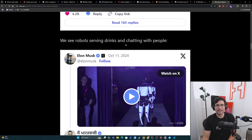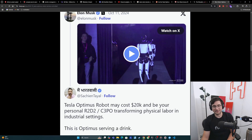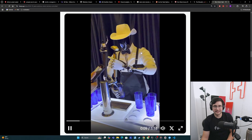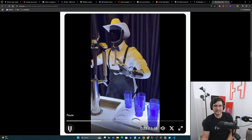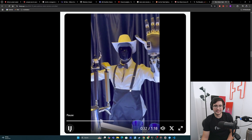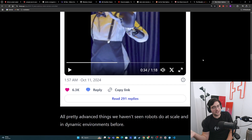We also see these robots serving drinks and chatting with people. These more dynamic environments are very interesting — how are they reacting to things, and what is the most likely source of these behaviors? Here we see this robot pouring a drink, and attendees are talking to the robot. The robot's asking the attendees questions. It's pouring drinks while asking new questions, doing peace signs for photos, so it's able to look at the environment. Pretty dynamic, human-like behaviors. These are some pretty advanced things that we haven't seen robots do at scale in dynamic environments before.